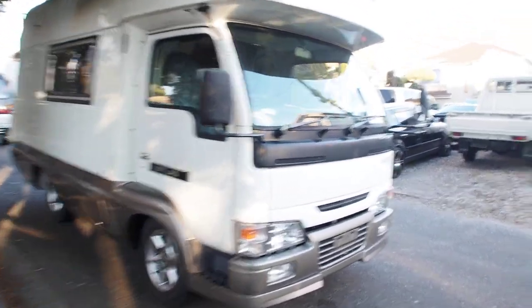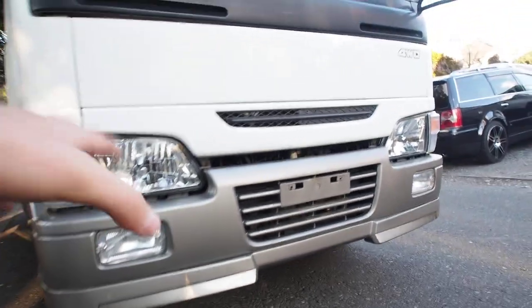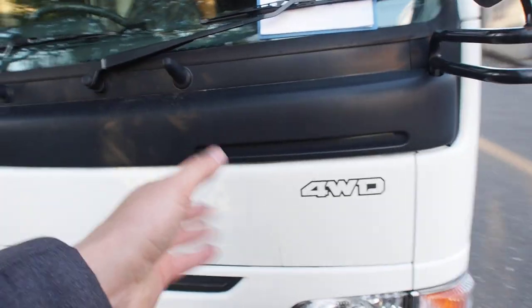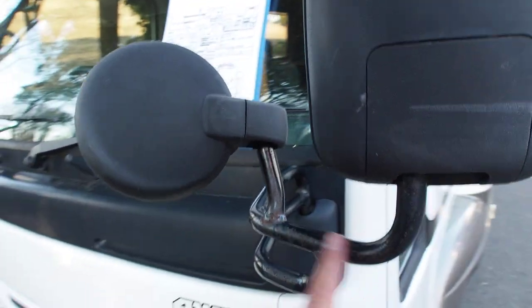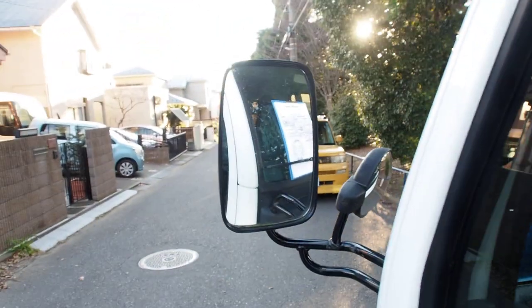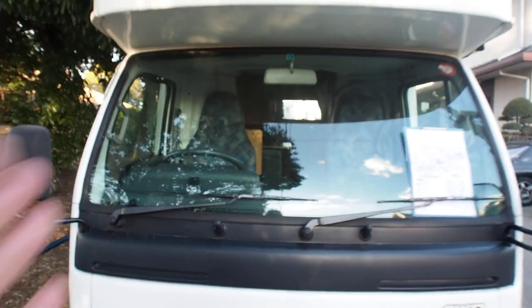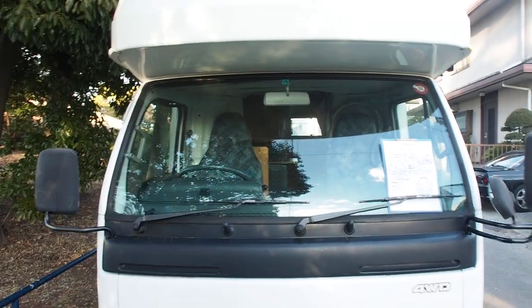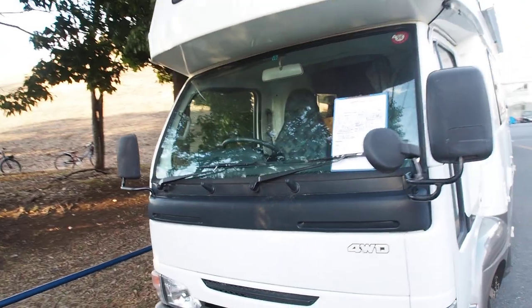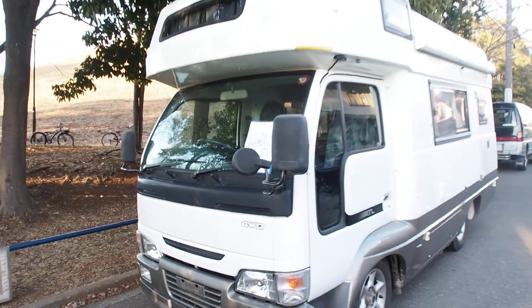The front end looks pretty modern with nice headlights — very shiny and bright. There are some rock chips on the front that have been touched up with touch-up paint. The engine is running right now, running very well. There's some surface rust on the mirror and cracks here and there. Visibility is great while driving — you sit up really high. A lot of people comment about driving with the steering wheel on this side, but in a camping car like this it's easier because you sit higher and visibility is much better.